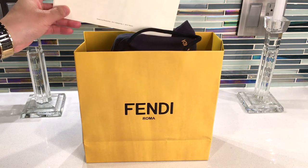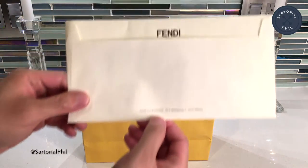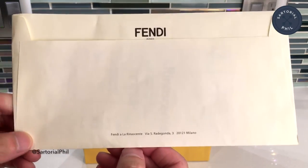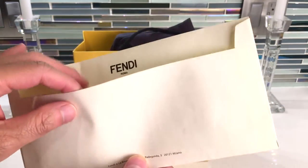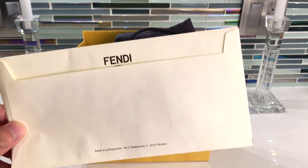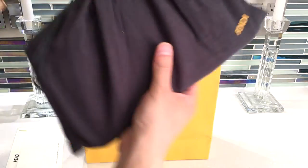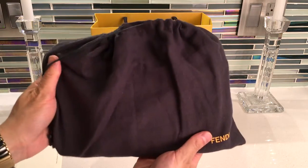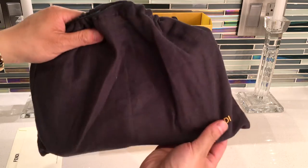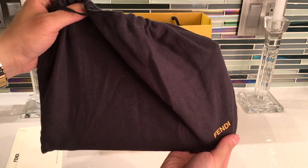So this is the receipt that came with it. This was purchased at a department store at La Rinascente in Milan. I'll show the receipt after I've actually opened it from the dust bag. This item just comes in a dust bag like this — it's a dark grey with the yellow Fendi lettering on the bottom.